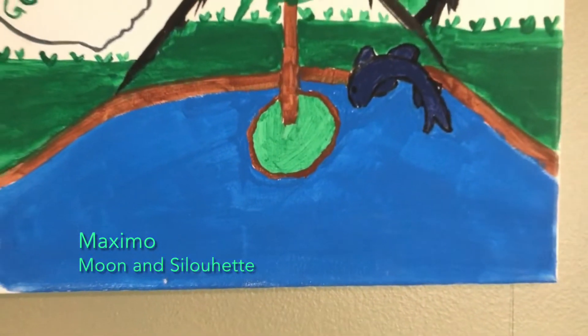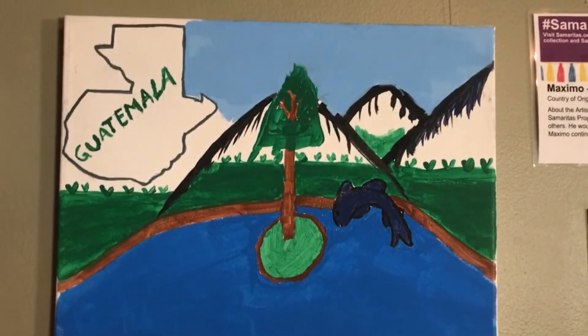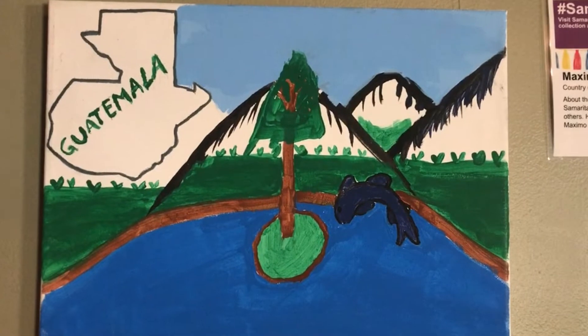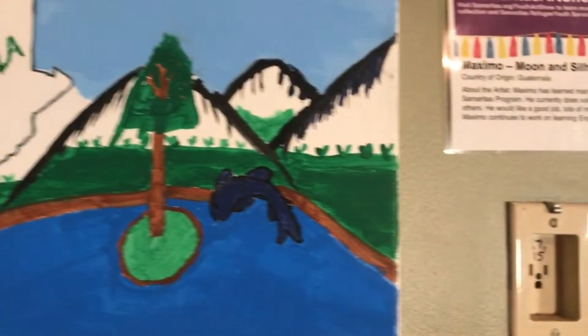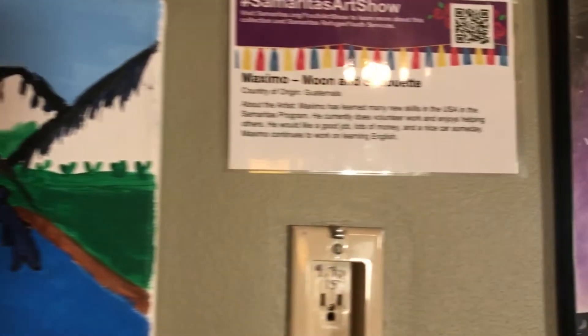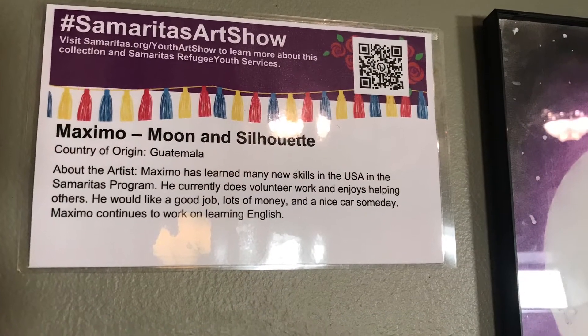This is by Maximo. It's called 'Moon and Silhouette' and he says he's learned many new skills in the U.S. and some he already had. He currently does volunteer work and enjoys helping others. He would like to have a good job, earn lots of money, and have a nice car someday, and he wants to continue working on learning his English.